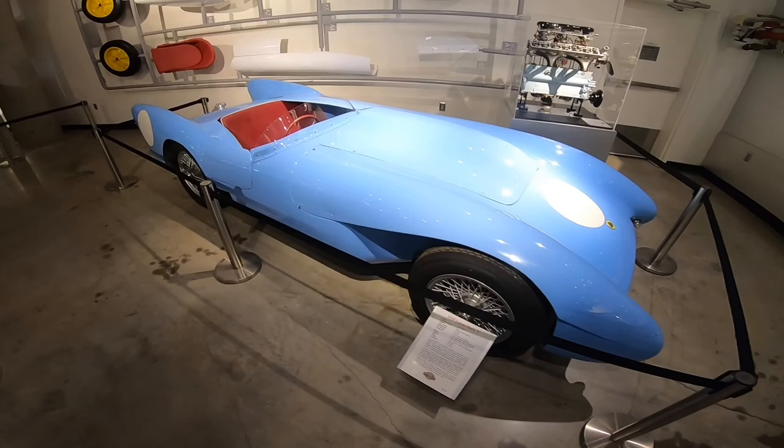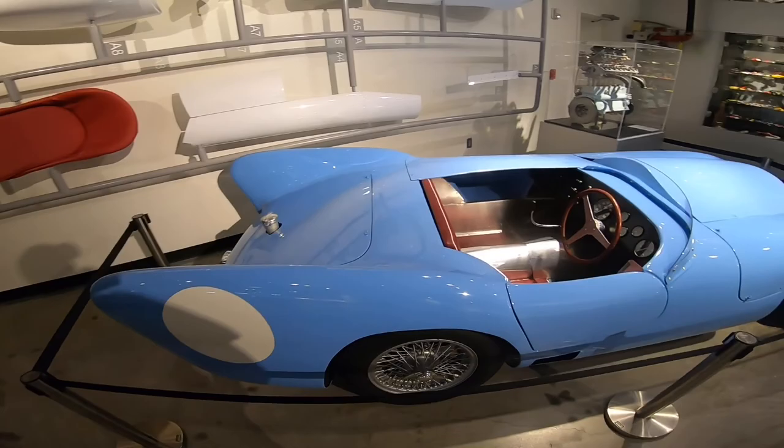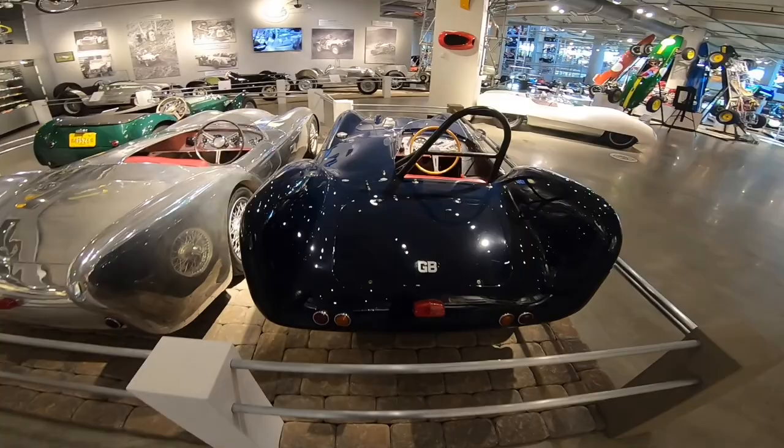Look at this beauty — Mark 10. Mark was a pretty popular guy at Lotus.